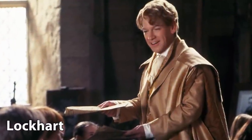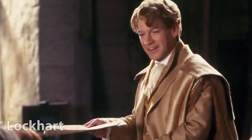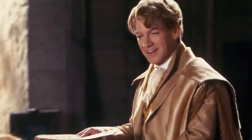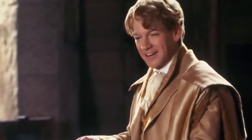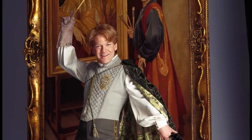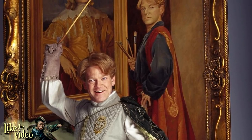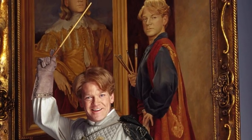Gilderoy Lockhart's wand was 9 inches long and made of cherrywood, with a dragonheartstring core. The short length of Lockhart's wand is representative of the fact that his personality is lacking in some ways. Cherrywood is common for students at Mahoutokoro, the magical school in Japan, and creates a wand of strange power.